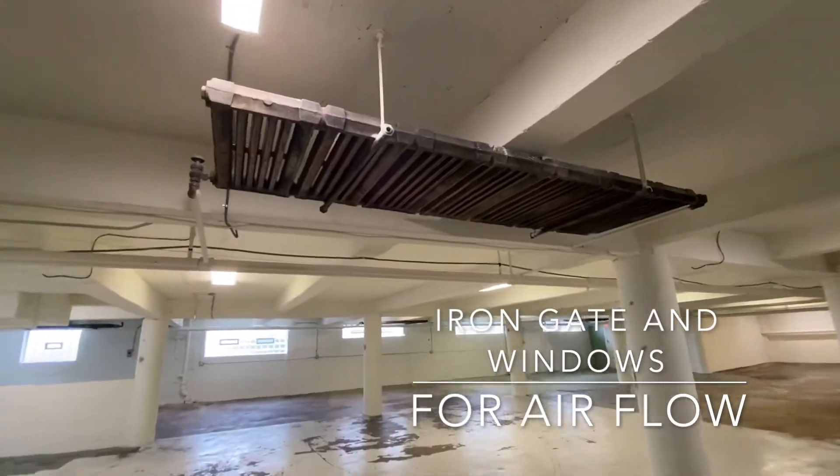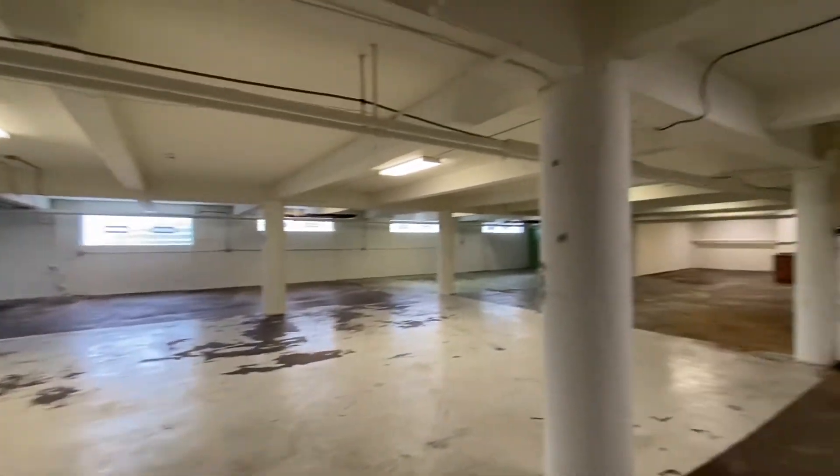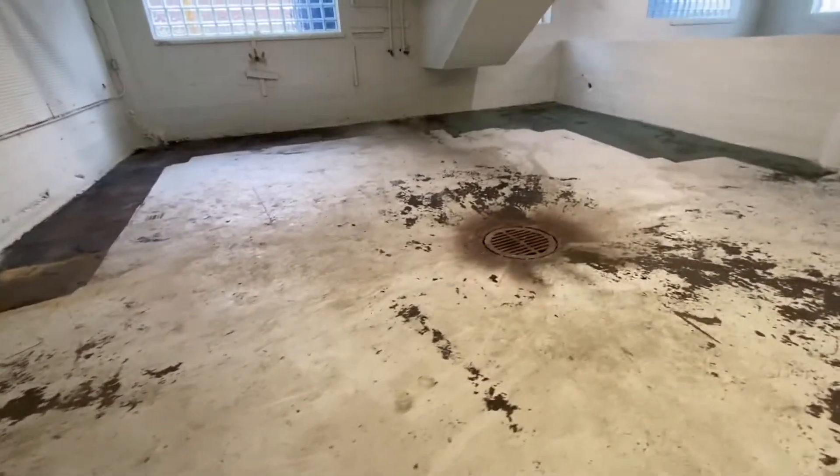The warehouse space is heated in the winter with overhead radiators. It's mostly a large open space, with several room-like spaces — here's one with a floor drain.